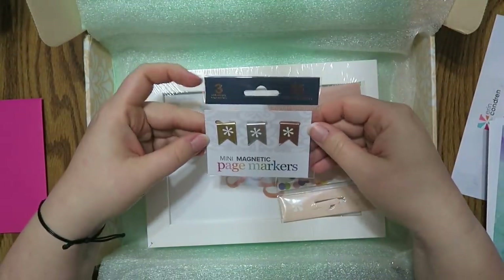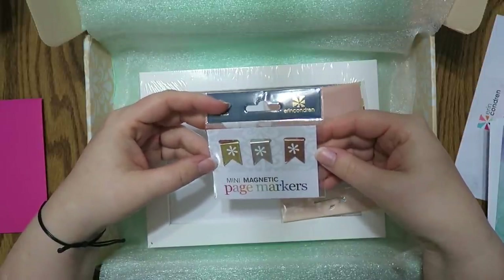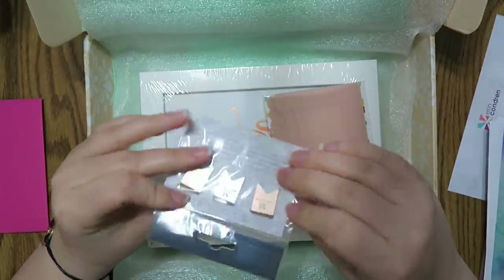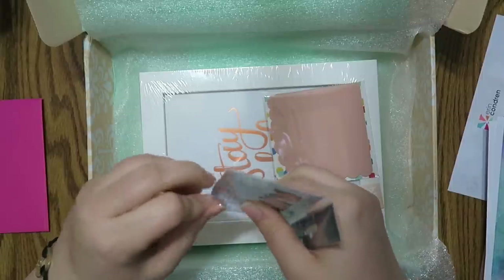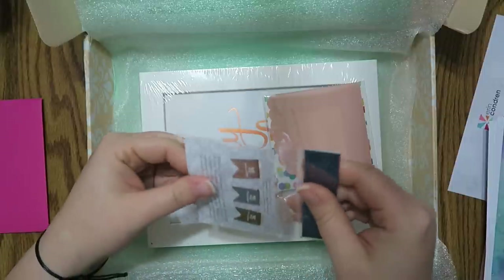These are the mini magnetic page markers. Kind of cool. The rose gold one is like jacked up looking — oh well, whatever. Good thing it's the rose gold one because it's ugly. I don't like rose gold, you guys. If it's your first time watching, I don't like rose gold — but I think you guys already know that. But these are kind of cool.